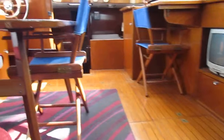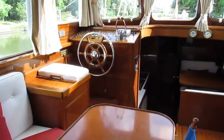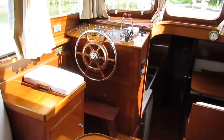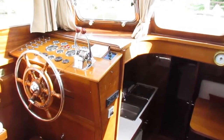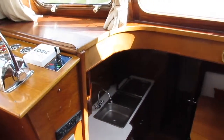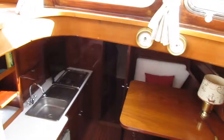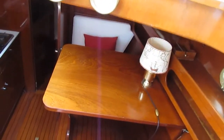Going forward to the inside steering position again, with bow thruster control. I'm just underneath a huge opening sunroof with a mosquito net over it.